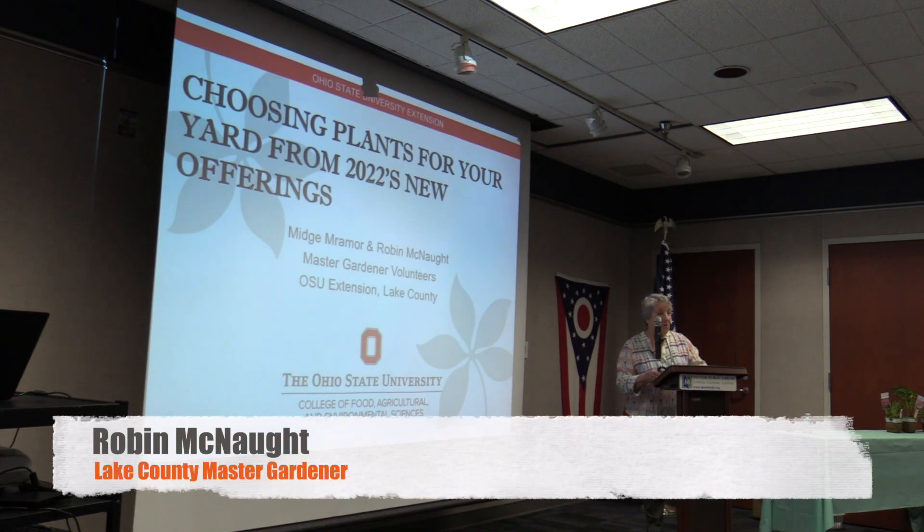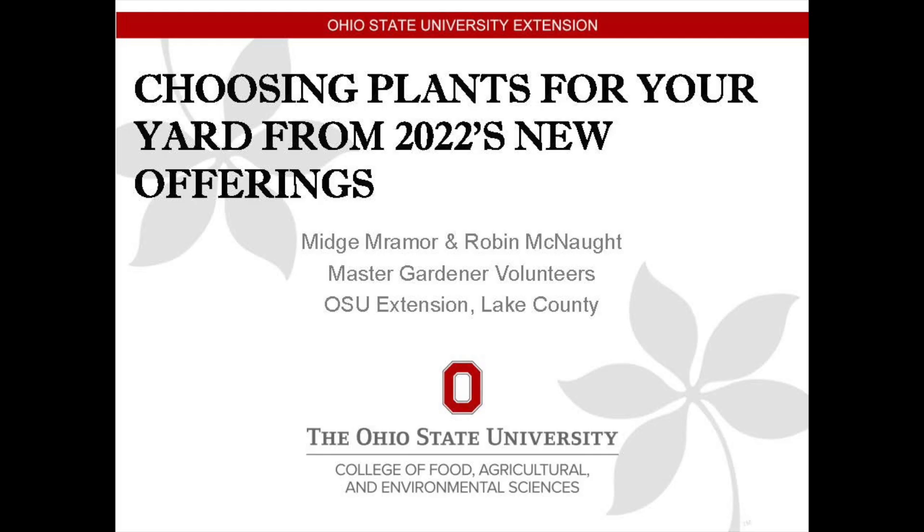Good morning, welcome to the Lake County Master Gardener Volunteers 'Meet Us in the Garden.' We're going to be talking about perennials and annuals that are new this year. My name is Robin McNaught and my accomplice is Midge Maraymore.